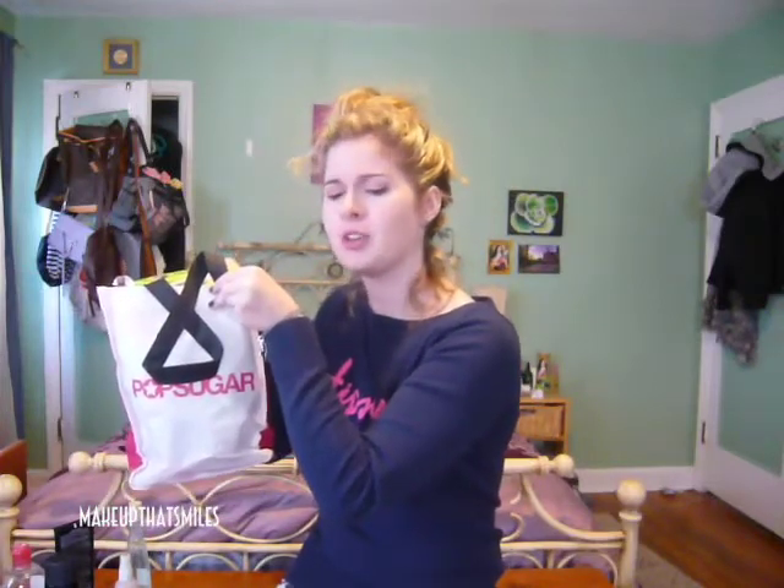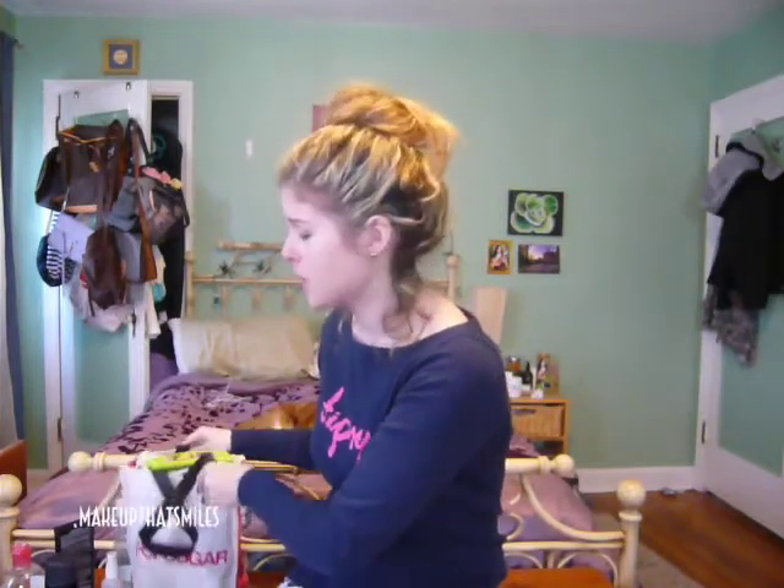I'm filming on a point-and-shoot camera because my Canon Rebel is currently dead. I used it for a school project in January and then wasn't making any more videos until I made college decisions, which I have made — you know about that if you watched my previous video. So I'm going to go ahead and jump into the products I've used up.